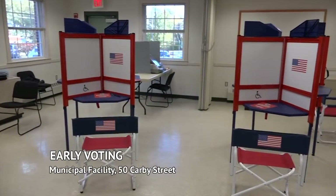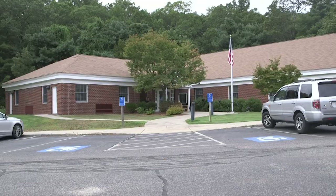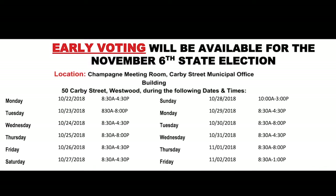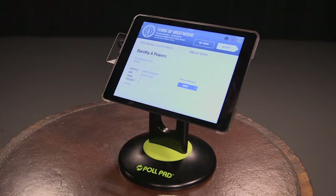Early voting is a method of voting for those who wish to cast their votes before the November 6th election date. Early voting will be set up at the Champaign Meeting Room, located at the DPW Municipal Office Building at 50 Carby Street, from October 22nd until November 2nd. Once you do decide to vote early, you will not be able to vote on Election Day, November 6th. When you check in for early voting, you will be checked in by poll pad by giving your last name, first name, and address. Early voting ballots will be counted on Election Day, November 6th.